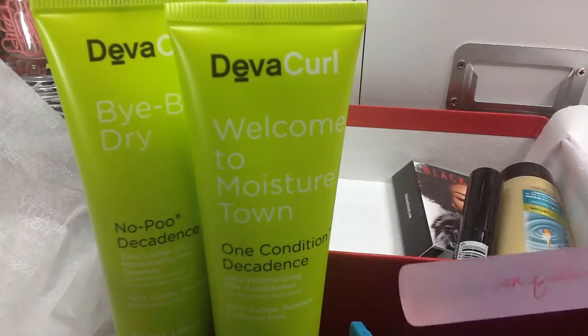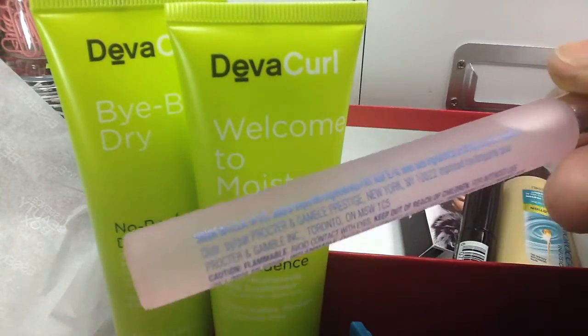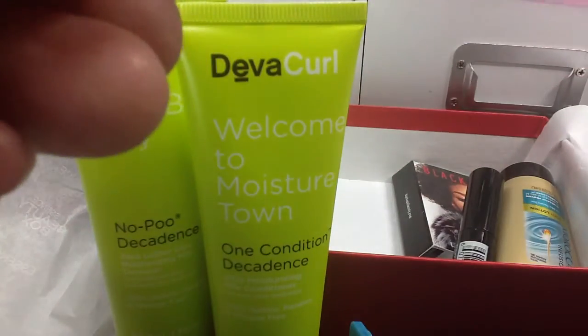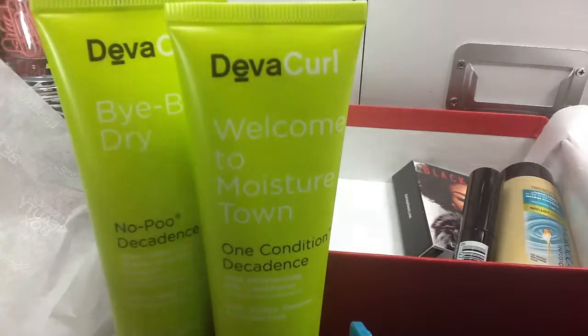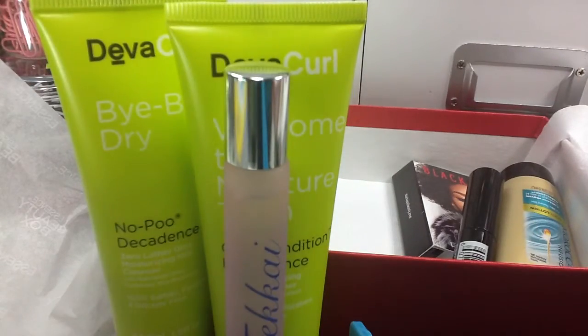And then — I don't know how to pronounce that. I'll have to read the description to see what this is. Oh, this is perfume — a fragrance mist. That's a big sample. Let's spray a little bit and see what that smells like. Hmm. It's okay. Not something I would buy, but it's okay — I guess something to freshen up with.